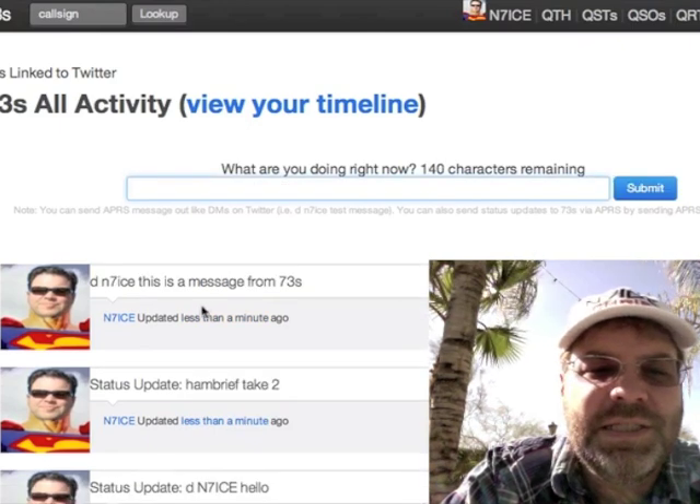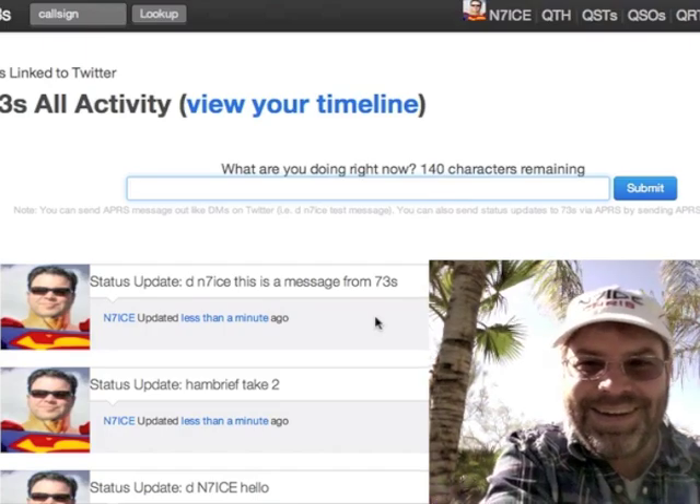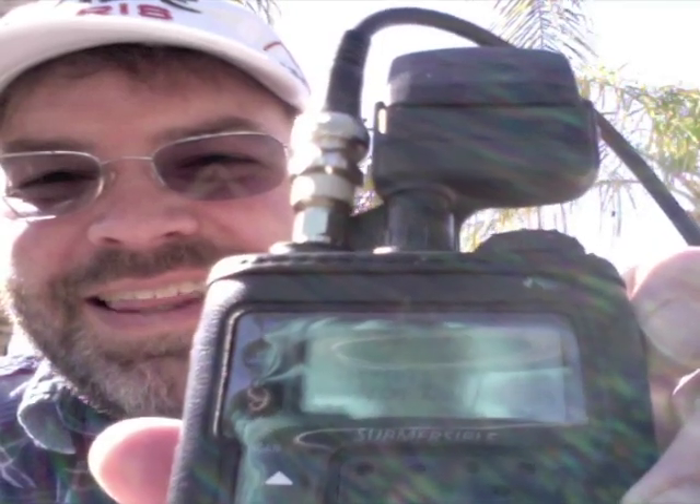There's a little bit more happening behind the scenes, but it posted the message. Did you hear that? We've already got an alert — that was fast. So the alert — you'll see on my radio it says RX, so I received a message from 73s. When we go to check that, you'll see it's from N7ICE. So you could send your buddies a message and it would have your call sign there. This is a message from 73s via 73s. So that's pretty darn cool.